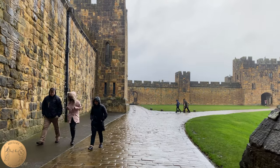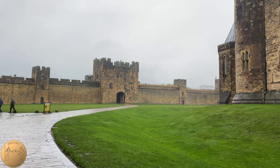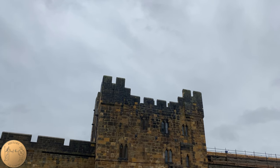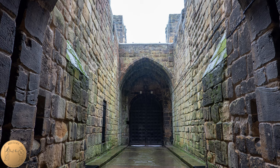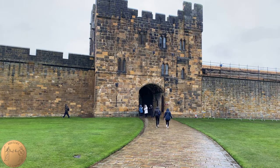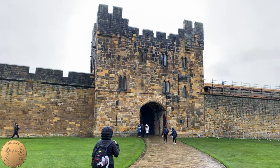Just outside the outer gatehouse is where in the first Harry Potter movie the flying lesson scenes took place, and you'll notice up at the top there aren't any statues. The statues in the movie were placed there so that we could have the scene where Neville flies through the outer gatehouse, comes back up, and then falls down. This is also where Oliver Wood teaches Harry all about Quidditch.